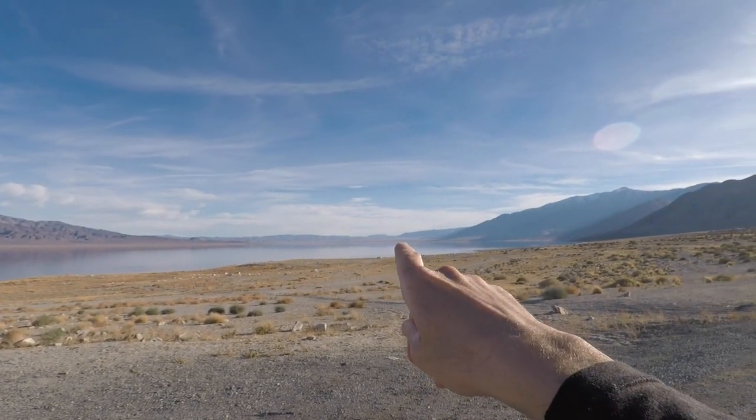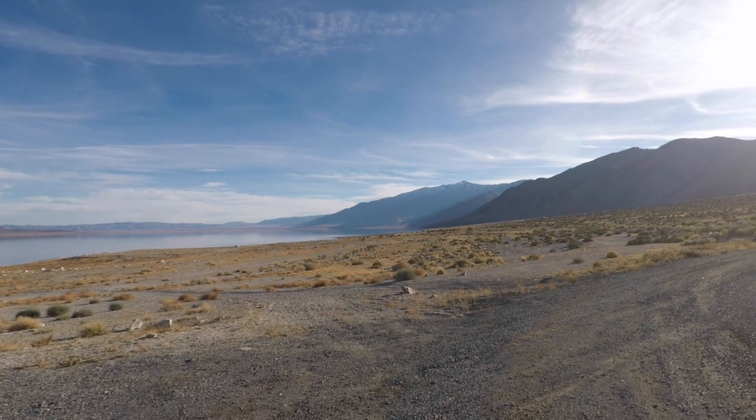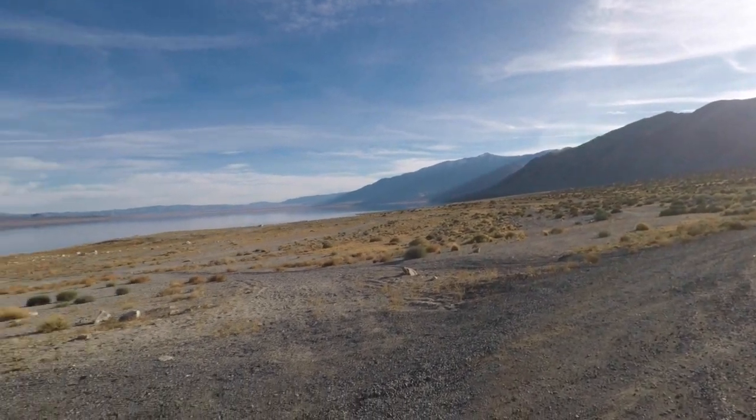That's the town of Hawthorne over there. I've never been here before, but this is just a really nice place, guys. It's going on my list of places that I like.